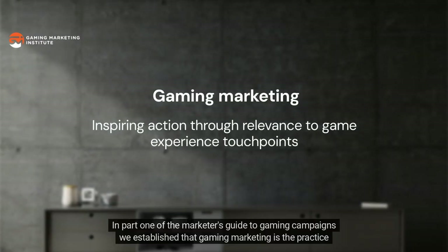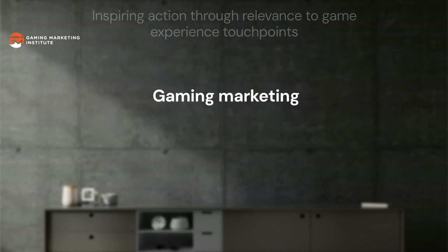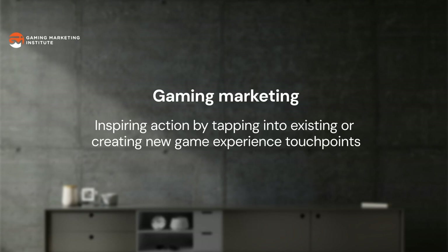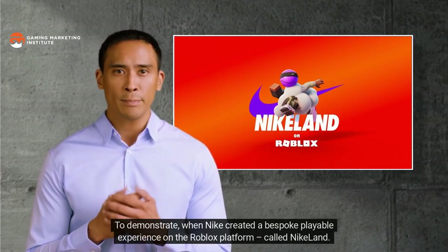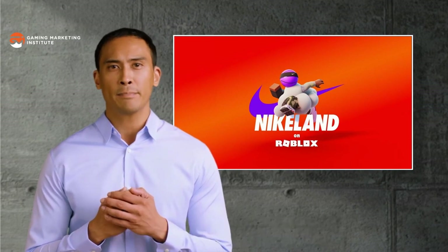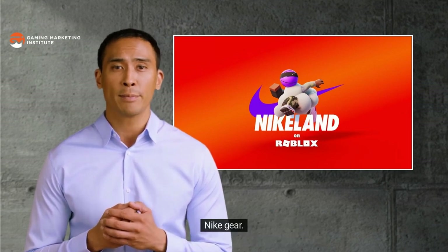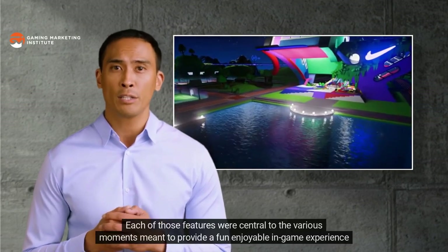In part one of the marketer's guide to gaming campaigns, we established that gaming marketing is the practice of inspiring actions through relevance to a game experience's touchpoints. To inspire action, gaming campaigns either tap into existing or create new game experience touchpoints. When Nike created Nikeland on Roblox, it featured activities like tag and dodgeball as well as a virtual showroom for visitors to try on Nike gear. Each feature was central to various moments meant to provide a fun, enjoyable in-game experience — in other words, Nike created a playable experience of in-game touchpoints.